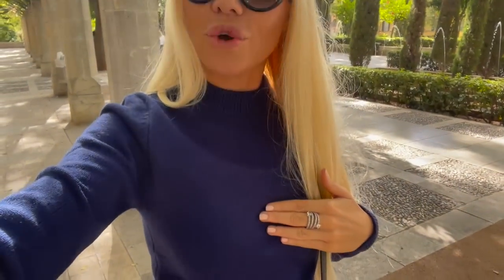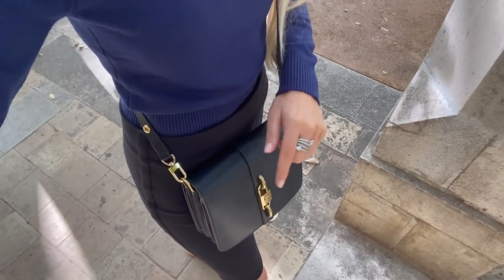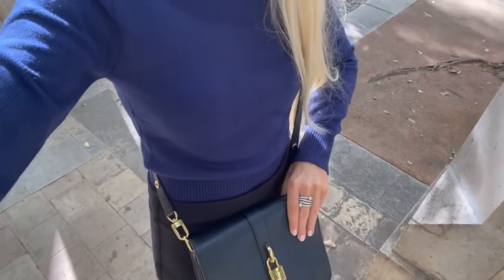Hi everyone, welcome to today's video! Today we will go to Massimo Dutti and have a look at the new autumn collection. I'm wearing my Louis Vuitton sunnies, a dark blue Zara sweater combined with a black skirt, my Louis Vuitton Rendezvous bag - there's a new video about this handbag linked above - and a gorgeous ring from Italu Jewelry. I have a discount code in the description box below.